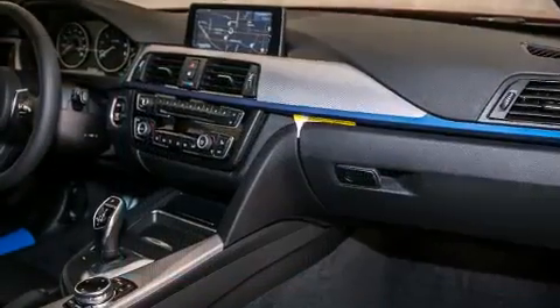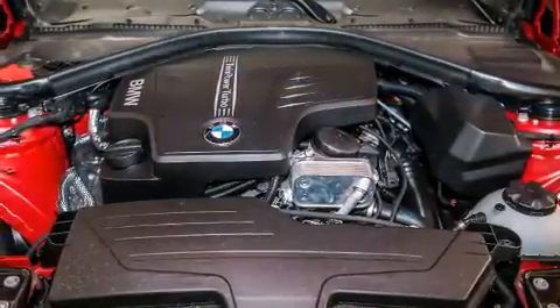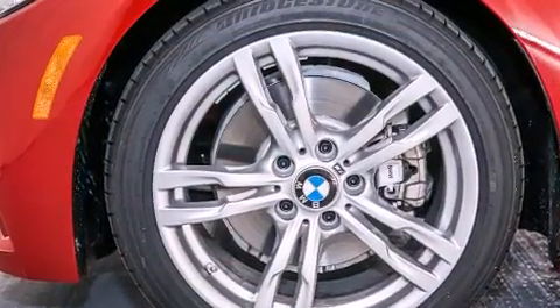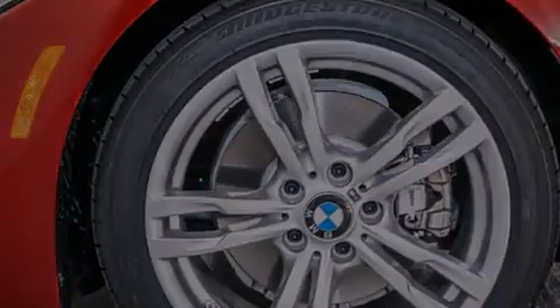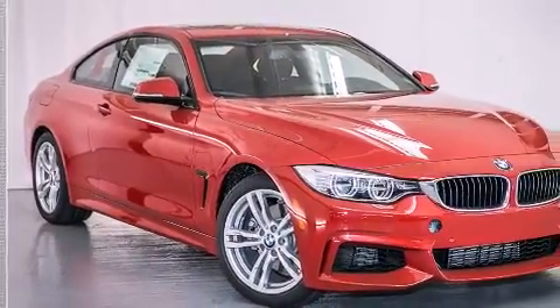The following features are also included: a Smartphone Adapter, Dakota Leather Upholstery, Cruise Control, BMW Individual Composition, Front Side Impact Airbags, Air Conditioning with Automatic Climate Control, a Split Folding Rear Seat, an Auto Dimming Rearview Mirror, a Rear Window Defroster, and Satellite Radio.